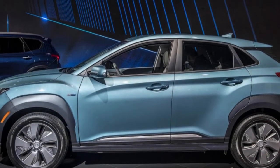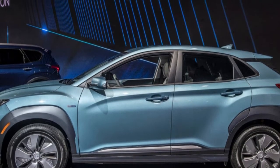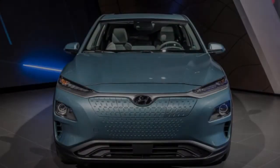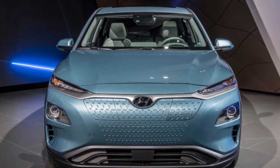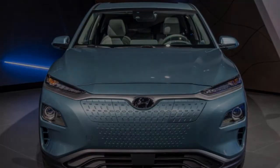Other markets get a lower-cost, entry-level model with less power and range, but the US will only get this range-topping version. Those specs put the US Kona EV solidly into the thick of the growing electric vehicle market, where it will rival cars like the Chevy Bolt EV and Tesla Model 3.